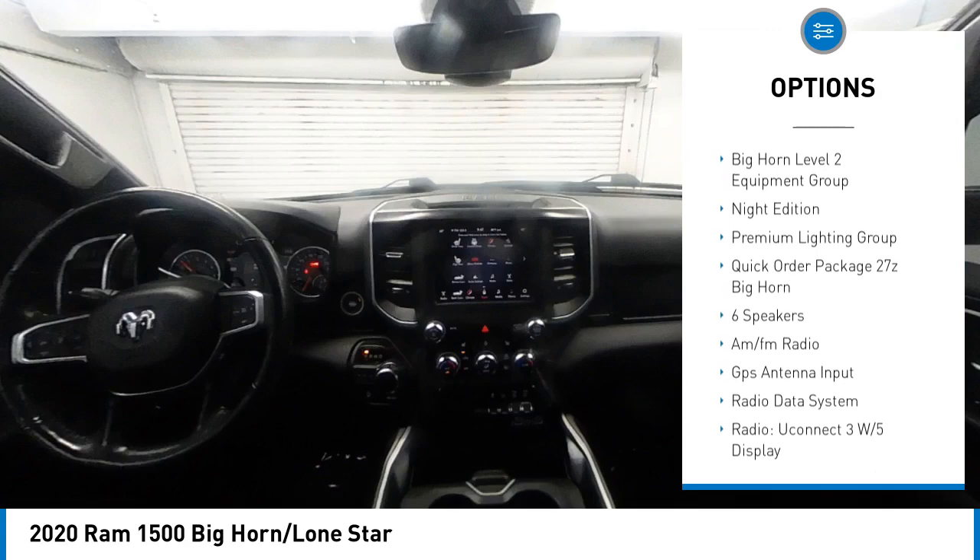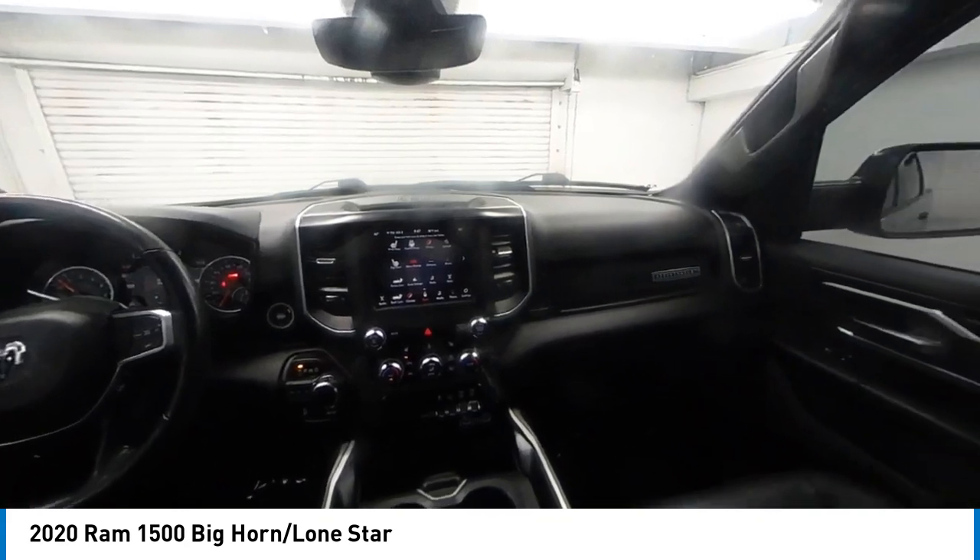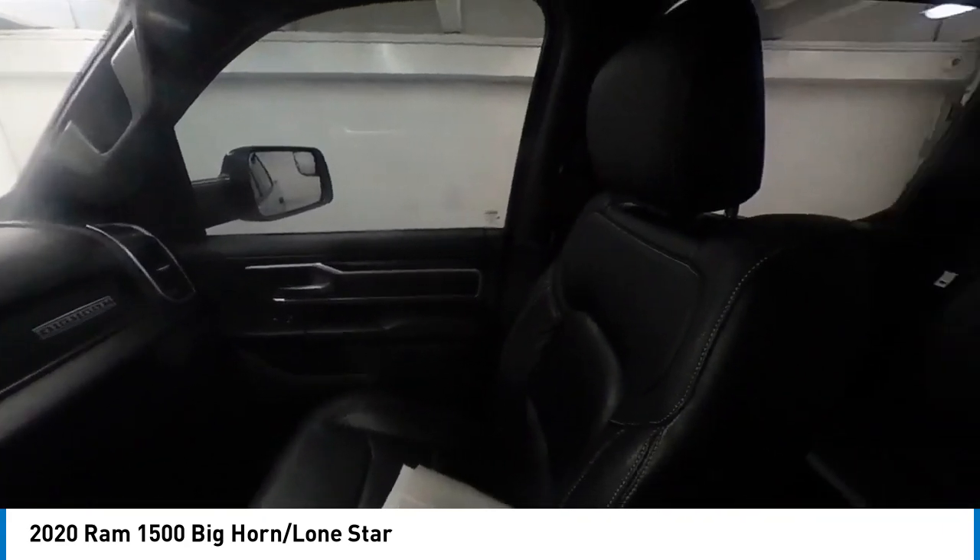Front wheel independent suspension, four wheel disc brakes, electronic stability control, and traction control.